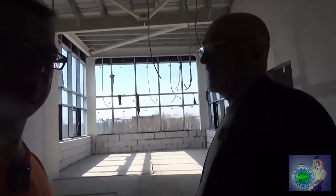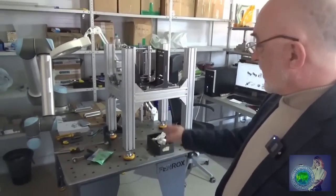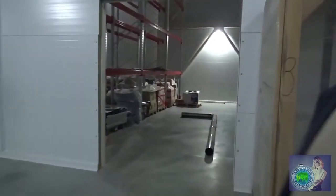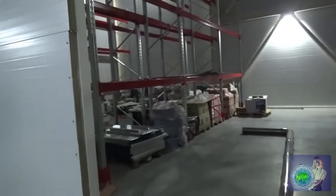Another guest was Yaroslav Sturukin, the author of the YouTube channel Global Wave and a popularizer of new technologies. This was not his first visit to the construction site. Dmitry Duyanov gave him a tour of the facility under construction and told him how construction is progressing. The video was published on the Global Wave channel.